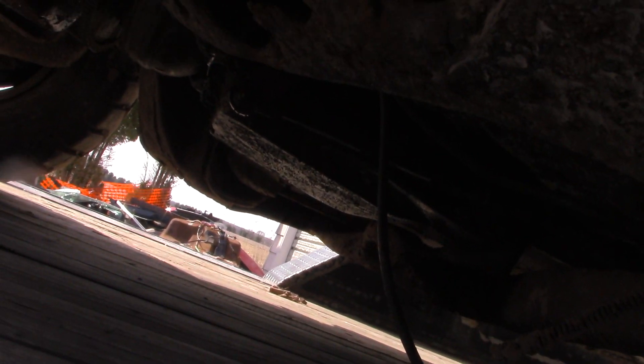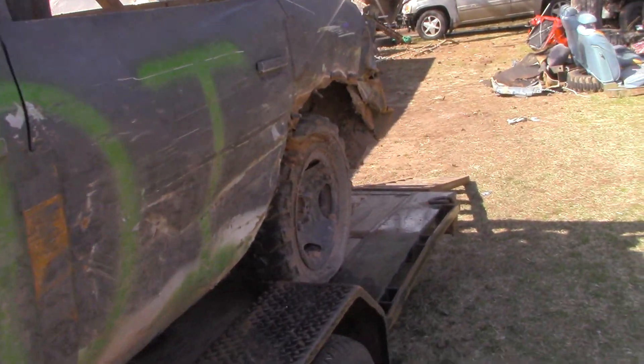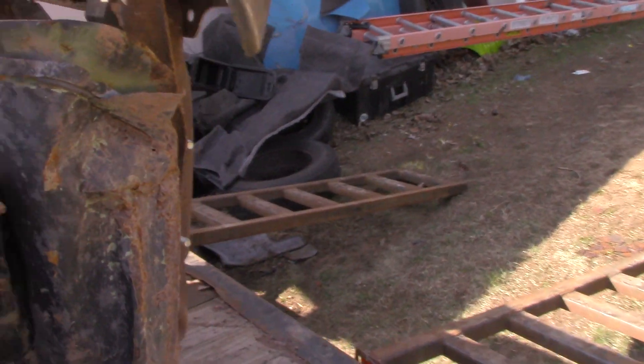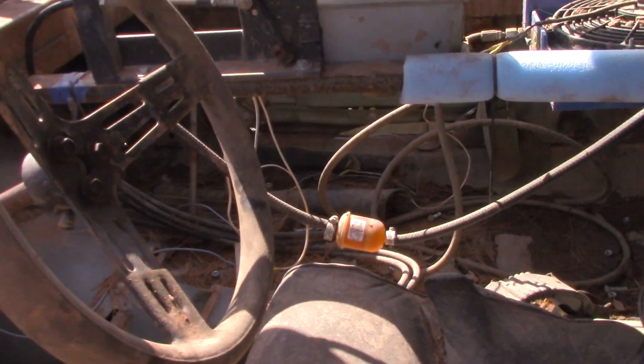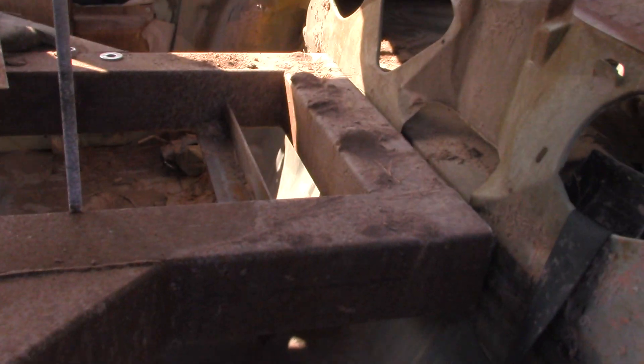He told me the tranny was bad. However, the only reason for that was because he said there was some milky fluid that came out of it. This thing was last ran at our show in Seymour — if any fluid would have been anywhere there, it would have been milky with as much rain as we got. So we will probably test that transmission to see if it works. It's also got a little battery box, and the protector goes all the way back.